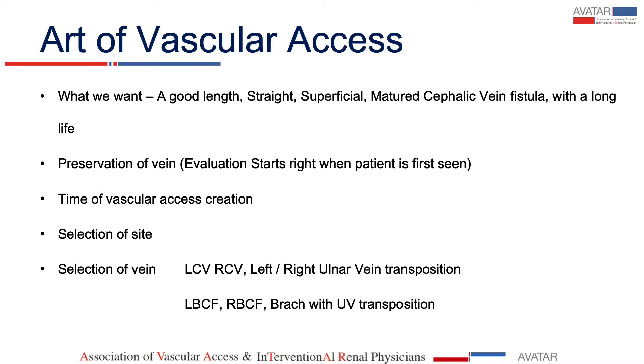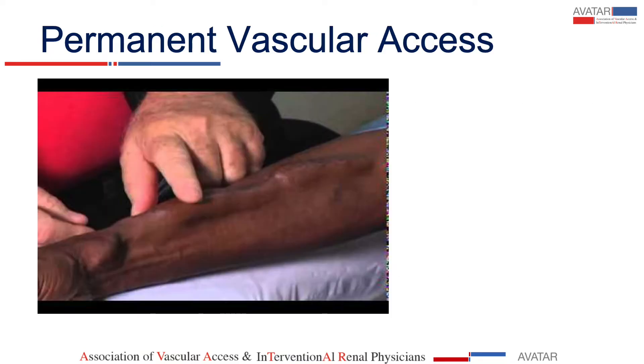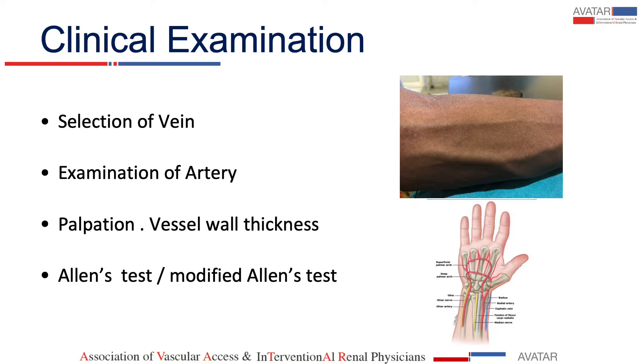Preservation of vein starts right from the day when you have examined the patient, at whatever stage—stage 3 or stage 4 CKD—he comes to you. The time for vascular access is eGFR less than 30, and you select the site as mentioned by Dr. Jindal, and selection of vein: non-dominant forearm, followed by right side, followed by brachial fistulas.